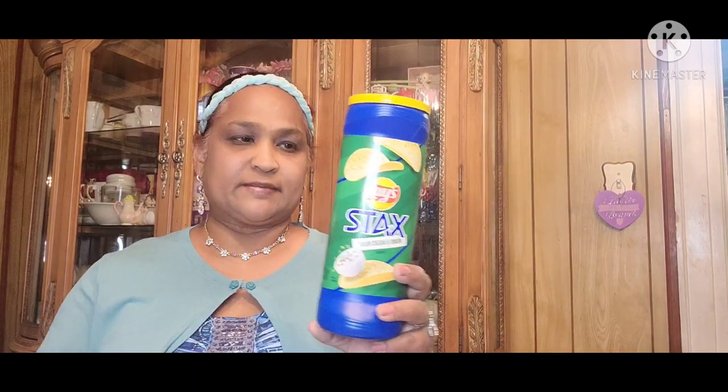Okay so I got some of these and these are Lay's Stax Sour Cream and Onion. My grandkids love these so I got a couple of these — my son also loves these chips.